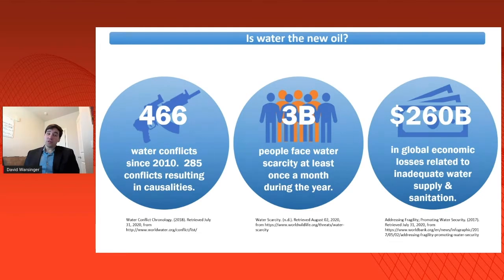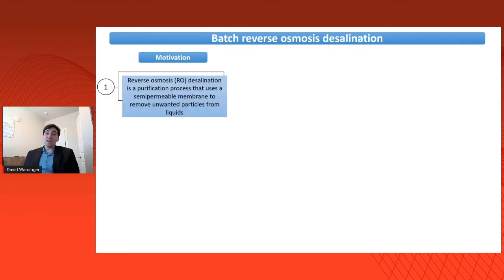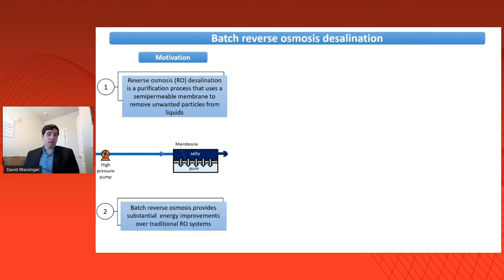It's also extremely expensive, with a quarter trillion dollars in economic losses every year due to inadequate water supply or sanitation. To increase the water supply, we need sustainable solutions. Desalination has been proposed as one such solution. The most energy-efficient and widespread of the desalination technologies is reverse osmosis, which uses a salt-rejecting membrane that only allows pure water to pass through, powered by a high-pressure pump.